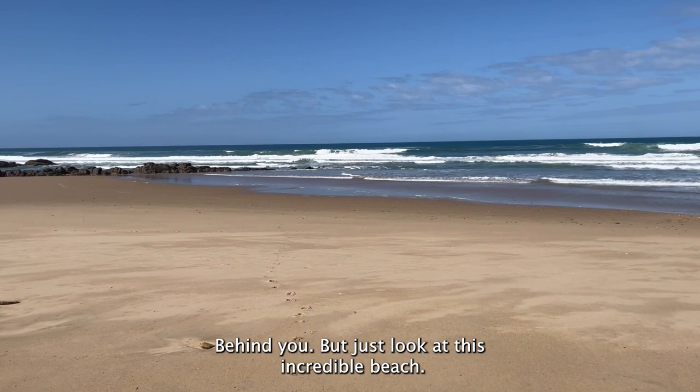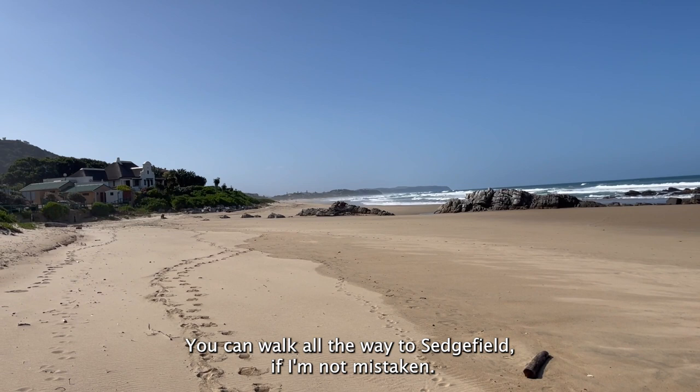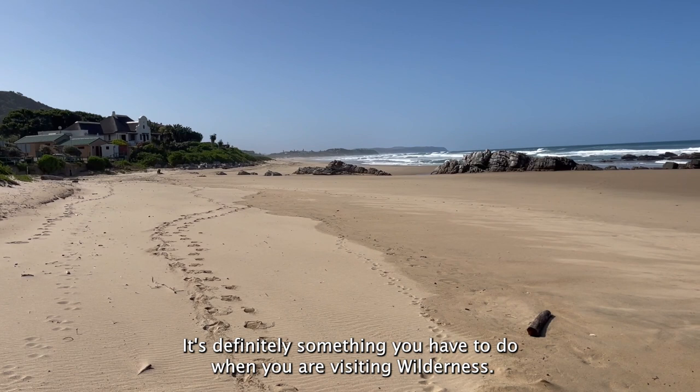You have those beautiful boulders sticking out of the beach and these beaches go on for miles. You can walk all the way to Sedgefield if I'm not mistaken. Today is a beautiful day because it can get a bit misty here in Wilderness, but going to the beach on a beautiful day like this is definitely something you have to do when you are visiting Wilderness.